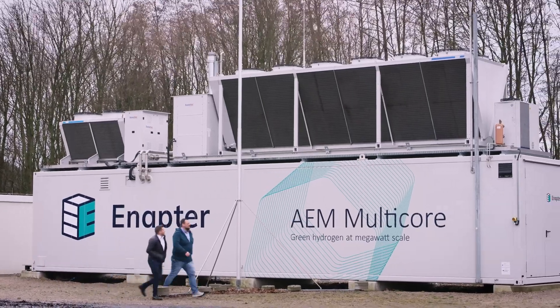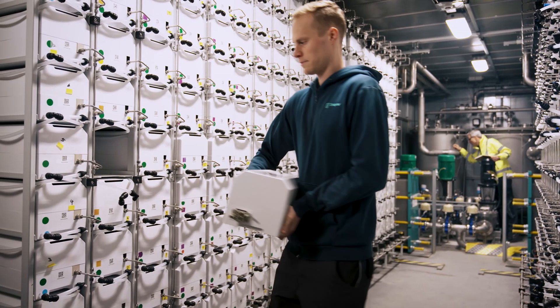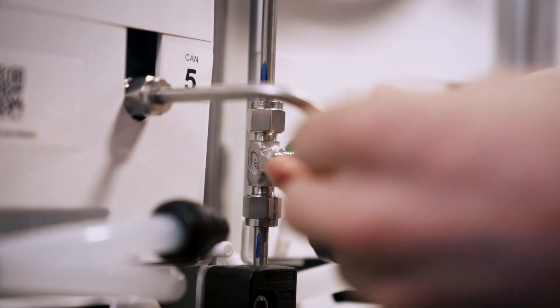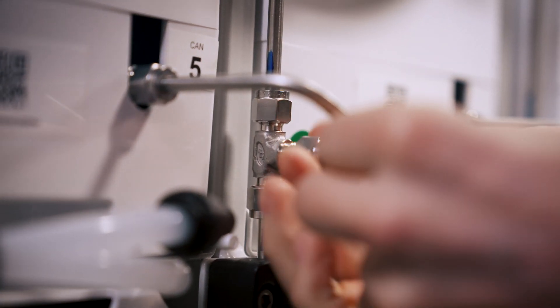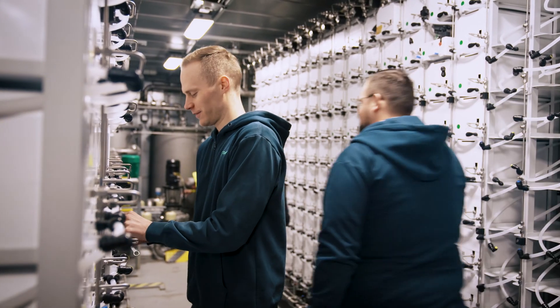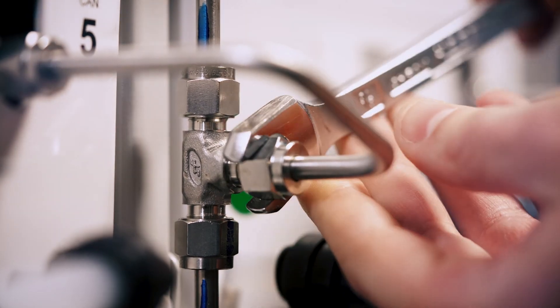The AEM Nexus 1000 is an electrolyzer that works in the megawatt class, which means we can produce up to 450 kilograms of hydrogen a day. This is transported via the hydrogen pipeline to the ANAPTA campus, where we will re-convert it into electricity in the future. These individual strings each consist of 10 stack modules that can be switched and operated separately.